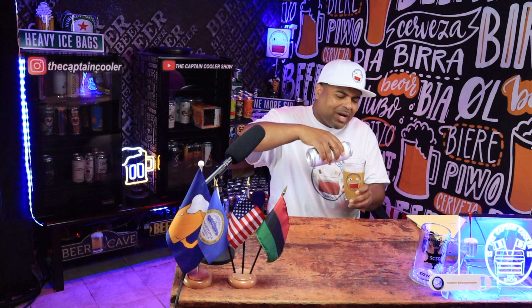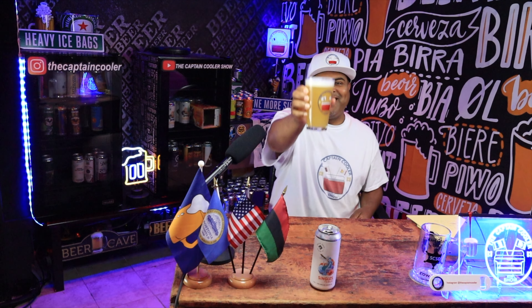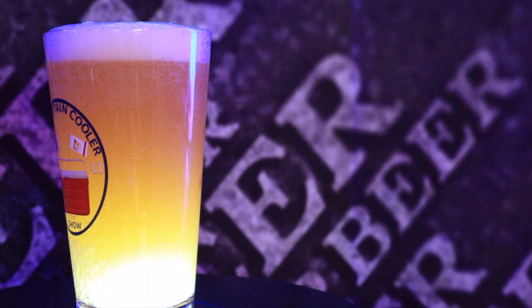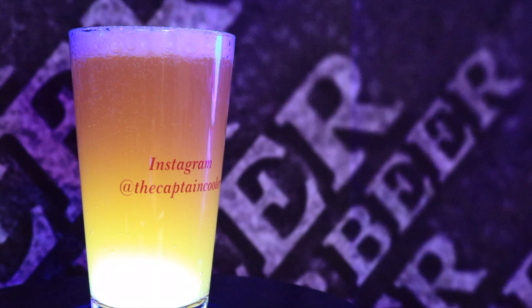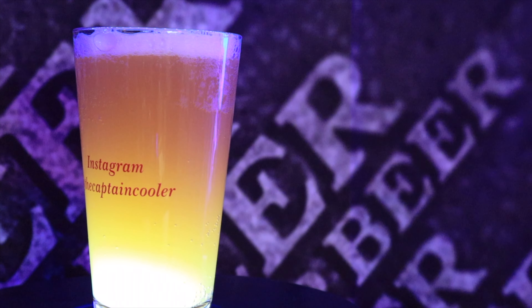Very nice. Let me pour a little more so you guys can see the color — this color is very nice. I'm surprised how hazy this is for a Sessions IPA, and I love hazy. Very beautiful golden color. Look at that white cap. The combination looks great. I was very surprised at how hazy the beer is — it's actually very beautiful.